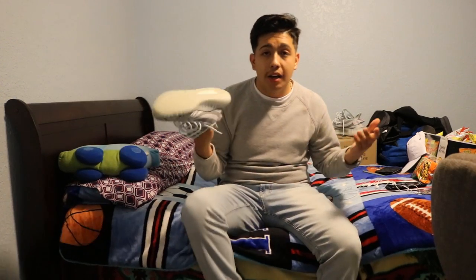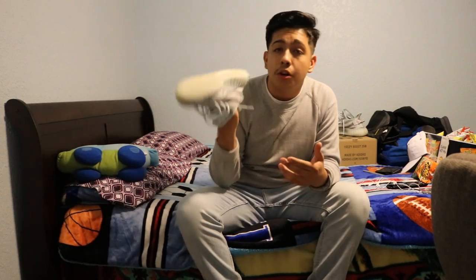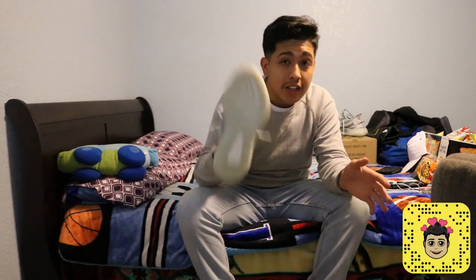I absolutely love them, man. They're so comfortable — I was able to pretty much just be at school all comfortable, no doubt about it. These are the cheapest Yeezys you could get right now on StockX. You could get some really nice retros for the same price, but these are comfortable. NMDs are comfortable too because they both have Boost — Ultra Boosts are also comfortable. I'm a happy customer, honestly. Gotta love Kanye.